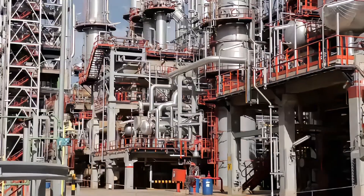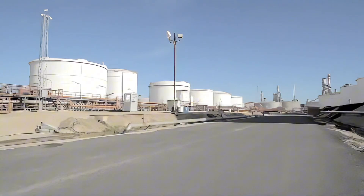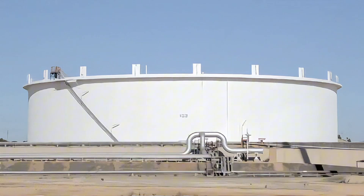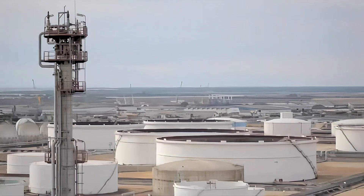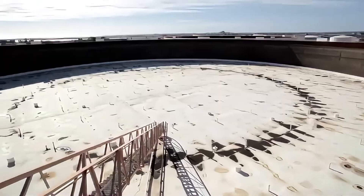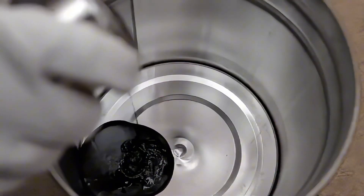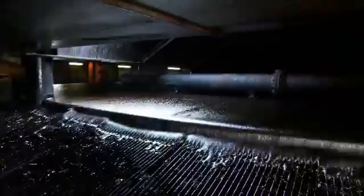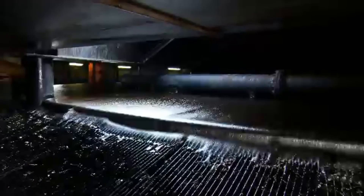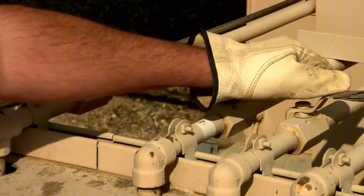The crude oil ends up in four enormous storage tanks. Each tank can hold 300,000 barrels — enough to fill more than seven Olympic swimming pools. Once the crude oil reaches the refinery, it's still not ready to be processed. In the massive storage tanks, the crude is stirred by powerful industrial mixers to homogenize it. Giant mechanical arms continuously stir the contents to ensure a uniform mix, free of separation or sediment.